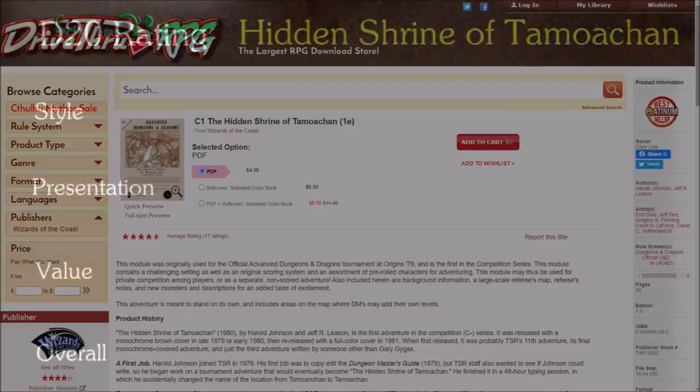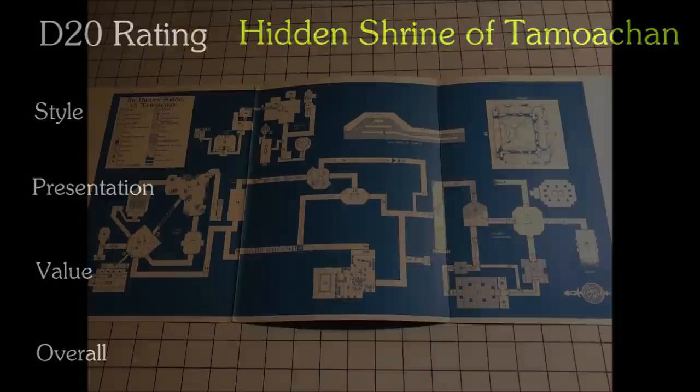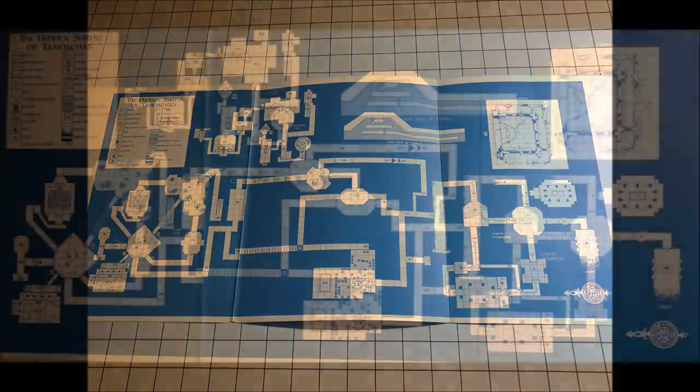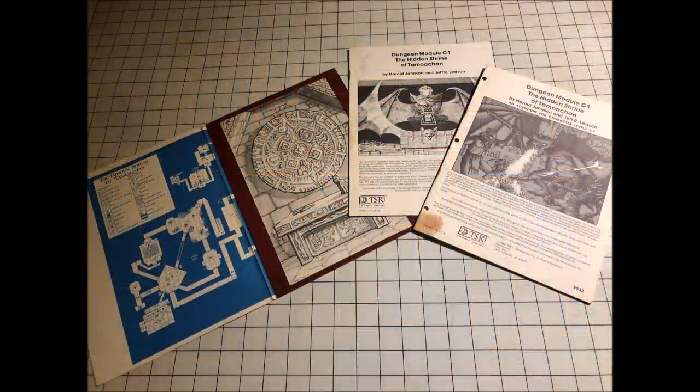Let's take a look at the Hidden Shrine of Tomoachen on my D20 scale of style, presentation, and value. The sheer volume of work that must have gone into this module is right there on the page. The DM's ability to immerse the players in the ancient Olman culture is aided by detailed descriptions and quality illustrative aids. The module is a densely packed 32 pages of classic early 1980s TSR style. The massive three-panel blue ink map is beautifully rendered and greatly helps the DM in running the game. That said, this is a deadly module with very intricate encounters, and may not be appropriate for all groups. This is one of those old-school modules that challenge the wits of the players, not the statistics on the character sheet, and for those who do not do well with those sorts of things, this can quickly devolve into frustration. I'll give this a style rating of 17.